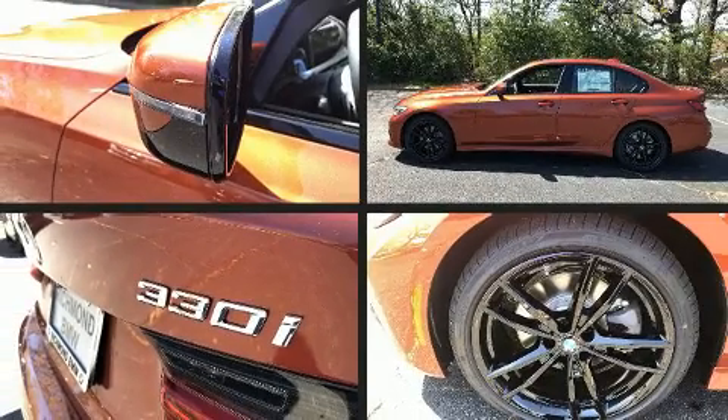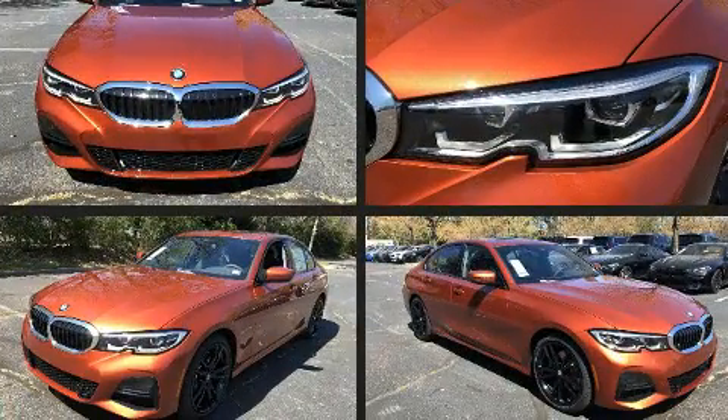The 2020 BMW 330i. This four-door, five-passenger sedan is ready to drive off the showroom floor.